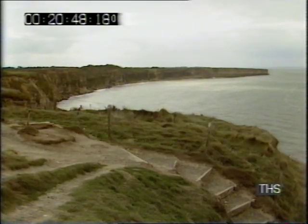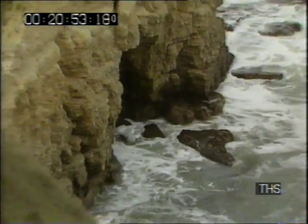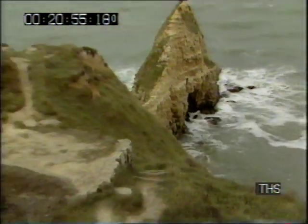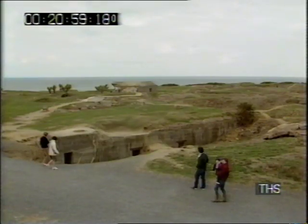Long ago too, the cliffs at Pointe du Hoc reverted to a reassuring landmark for local fishermen. Yet here was some of the bloodiest fighting of the D-Day dawn, as US Rangers scaled the rock face to take the position on the clifftop.